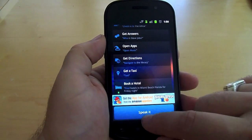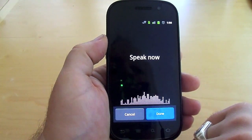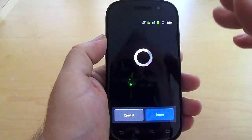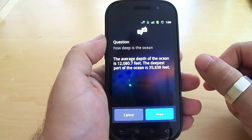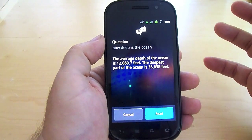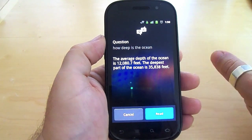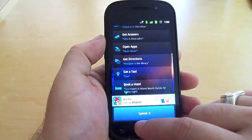It even allows you to do facts. So if I say: how deep is the ocean? As you can see, it's very quick in terms of response. There's your question: "How deep is the ocean?" The average depth of the ocean is 12,000 feet. The deepest part of the ocean is 35,000 feet. This is part of the Q&A feature — it allows you to search without doing a Google search, but it also has built-in functionality that goes beyond what a Google search does.